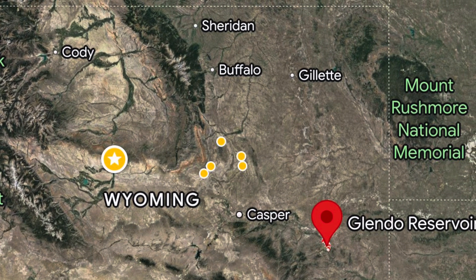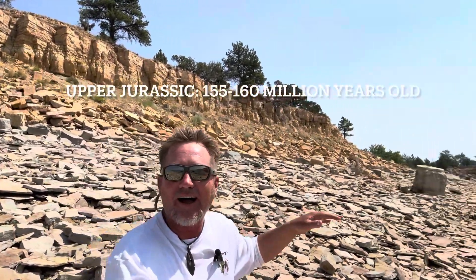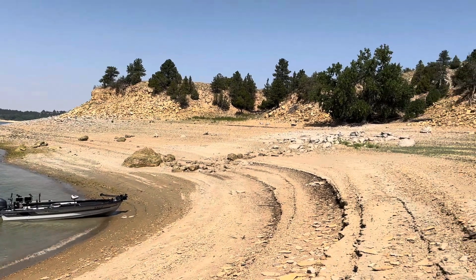Today I'm at Glendo Reservoir here in eastern Wyoming, and I'm sitting on the Sundance Formation. When I was here last year, the water level was a lot higher — about 20 feet higher or more. I couldn't get to these rocks; they were underwater, great habitat for walleye, which I was fishing for. Not so great for looking at the rocks. Today the water has been going down — it's at about 47% capacity, about 20-something feet low. Bad news if you want flooded trees to hide in, but great news for a geo-nerd like me. It's exposed some unique features you normally can't see because of high water.